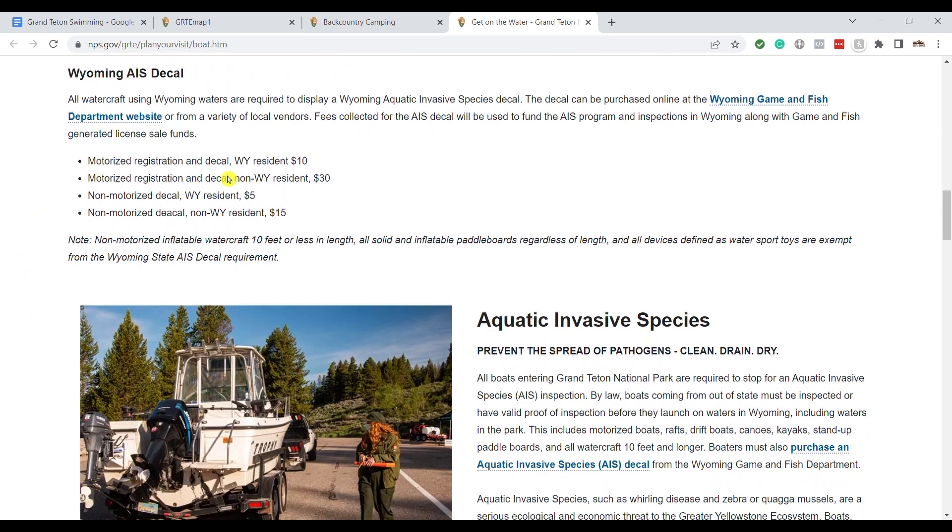As you scroll down the permit page, you'll see there's another decal — an invasive species decal for the state of Wyoming. If your watercraft is 10 feet or less, like a small paddleboard, you don't need one of these. But if it's longer than 10 feet or not inflatable, then you will need to get one as well. These decals are good for one year, so if you're hoping to be on the water for a few days during your trip, it will be worth the cost.